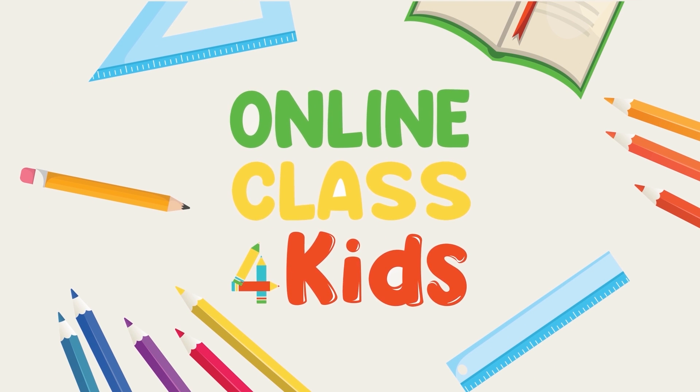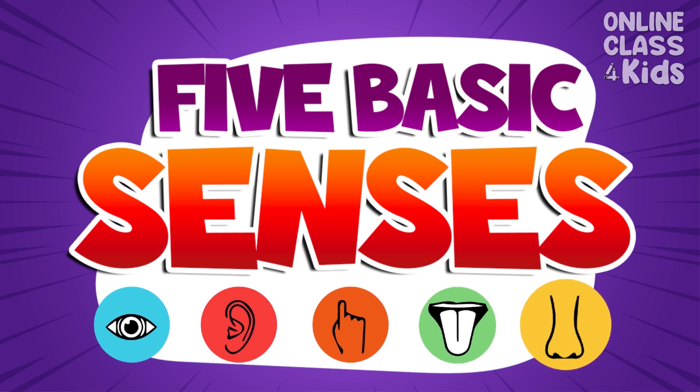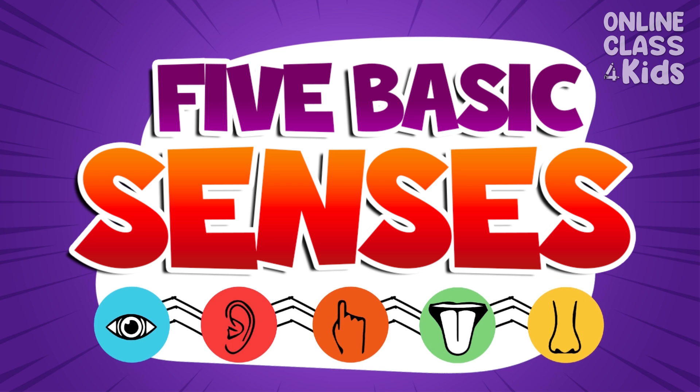Online Class for Kids. Hi, everyone! It's a good day to learn something new. Our topic for today is the 5 basic senses.